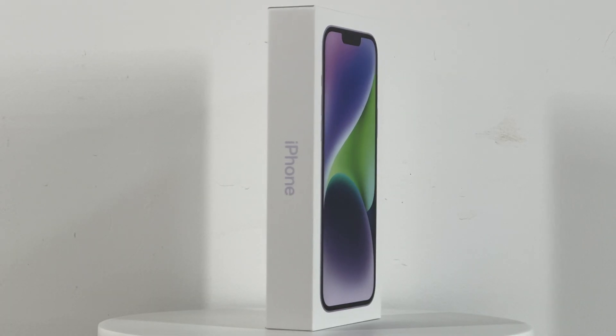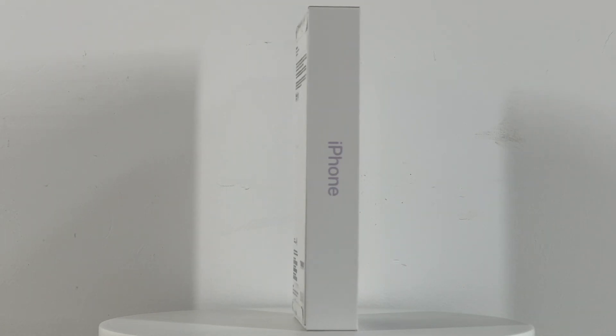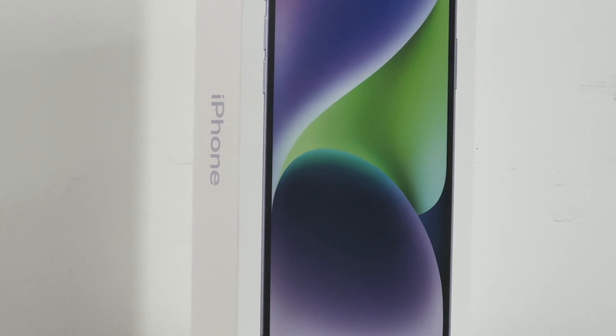Hi guys, welcome back to today's video. We finally got the iPhone 14 Plus, the last iPhone of the iPhone 14 series. We'll test its charging compatibility today to see its charging performance.